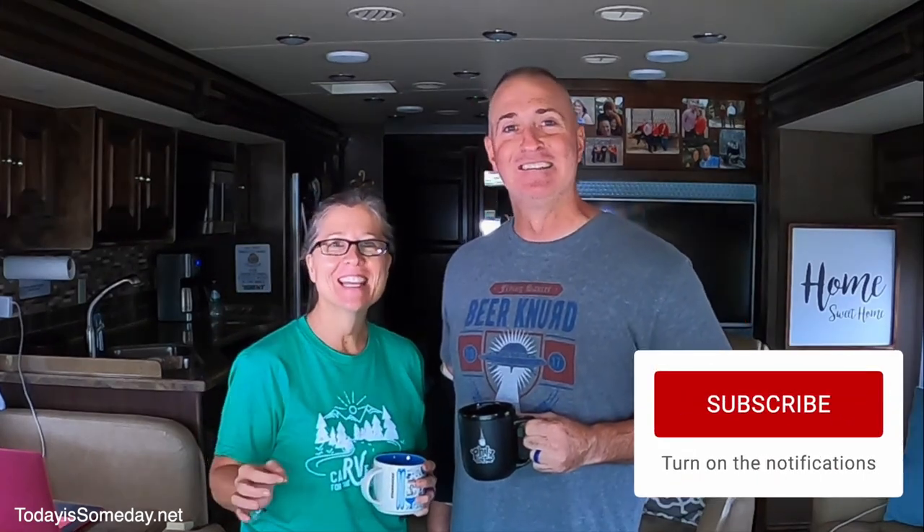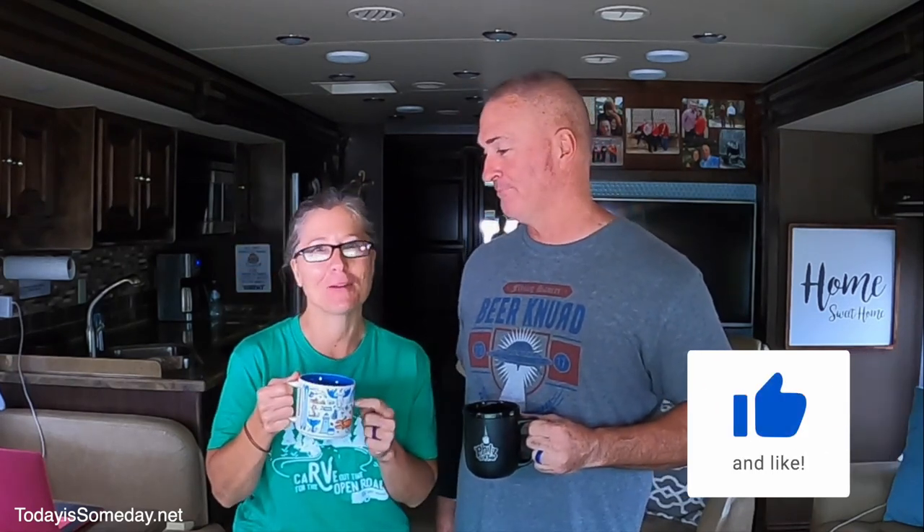Good morning, everyone. We're going to bring you 10 things we think every new RVer should know before they hit the road. And we're going to do it in a day in the life of an RVer.